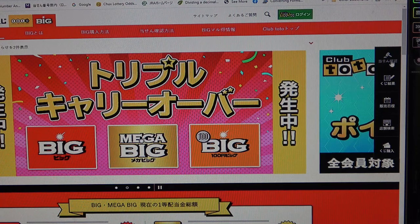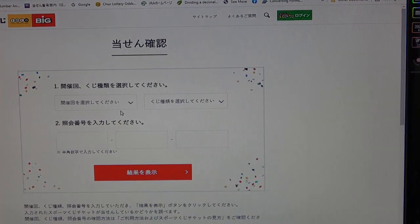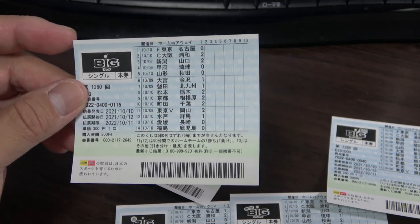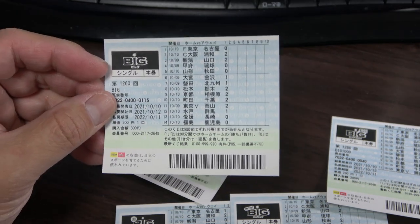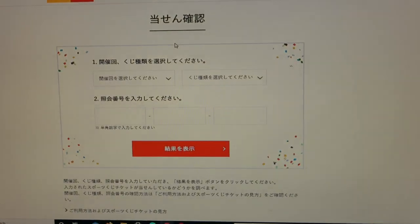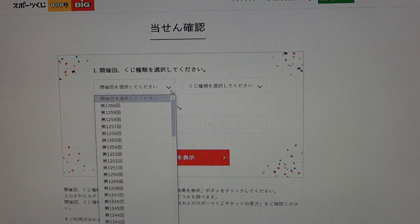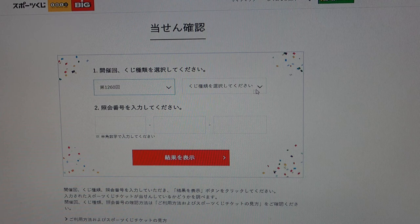I would go to this button — it says Chusen Kakunin. Here you would select your lottery. Let's check this one: Big, for drawing 1260. In field number one, you would do this — there it is, drawing 1260. Click that.